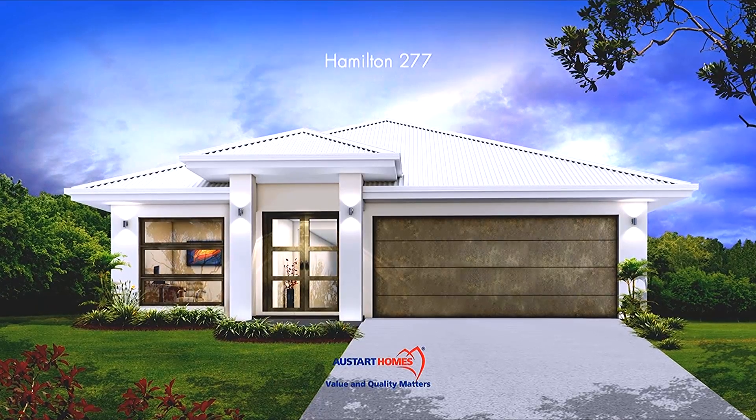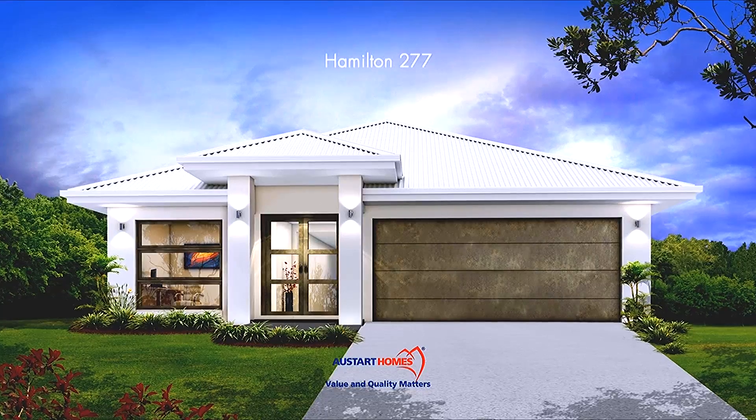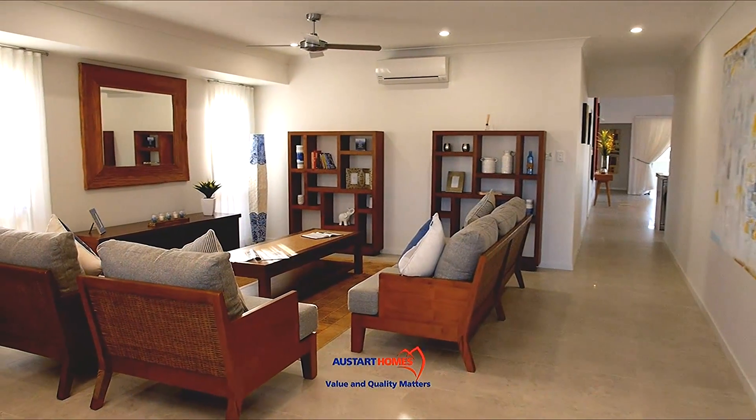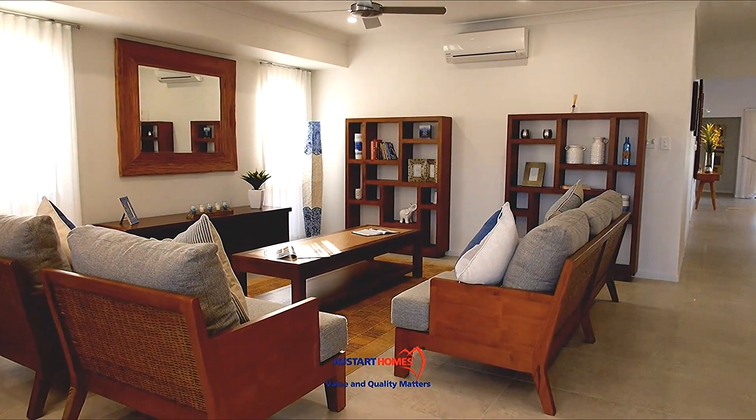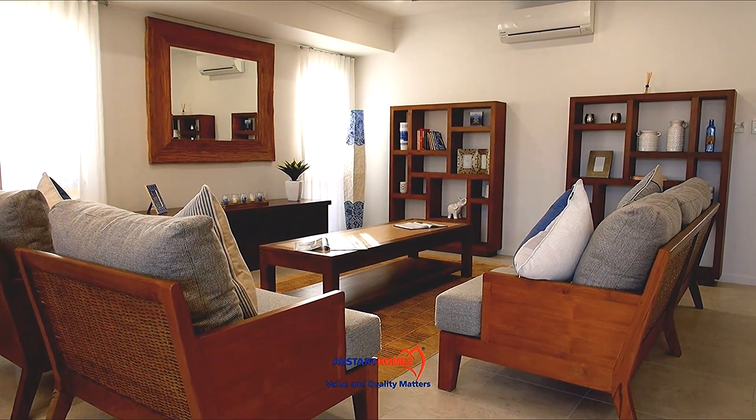Welcome to the Hamilton 277 Design. As you enter the beautifully stained double doors, you're greeted by a large hallway with an open plan study and sitting area, which can easily be converted into a media room.